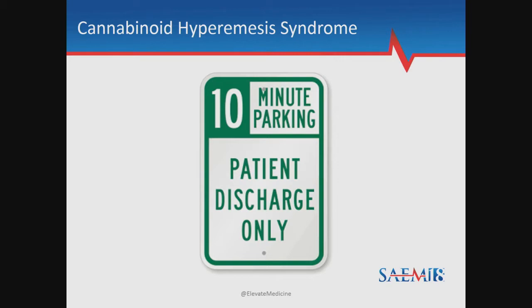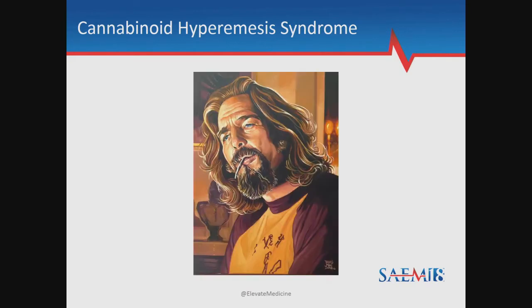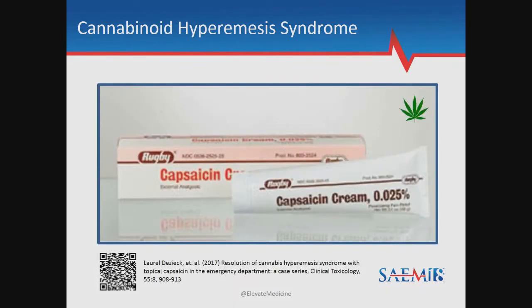Who gets to go home? I've been able to discharge the majority of my CHS patients. They need to be able to tolerate orals and have normal vital signs. I encourage them to limit cannabis use in the future. I demonstrate how to reapply the capsaicin and give them some to take home. If they do need to smoke for a medical condition, I encourage them to try a different strain, specifically lower-THC, as this has been shown to limit absorption.